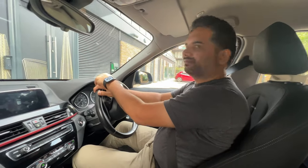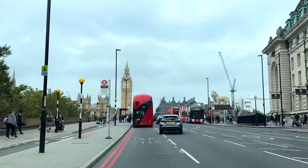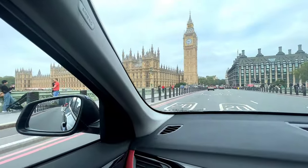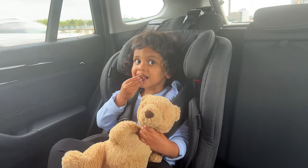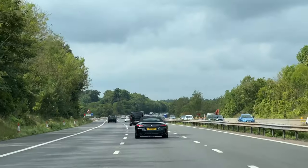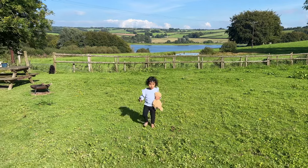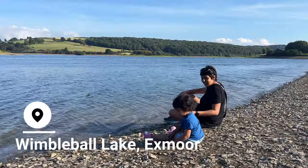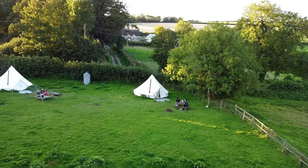We left from London early on a Saturday morning in September. We were driving our own car, but in the past we rented a car via Turo for our Cotswolds road trip and the experience with them was excellent. As we had a toddler in tow, we decided not to drive all the way from London to St. Ives in Cornwall in a single day. Instead, we decided to break the journey at a little glamping site near Wimbleball Lake in Exmoor, a five-hour drive from London.